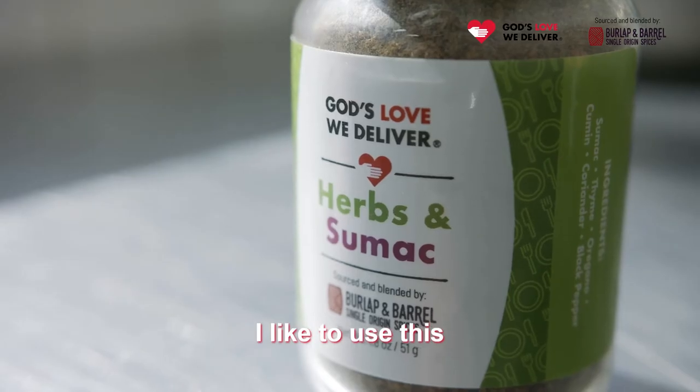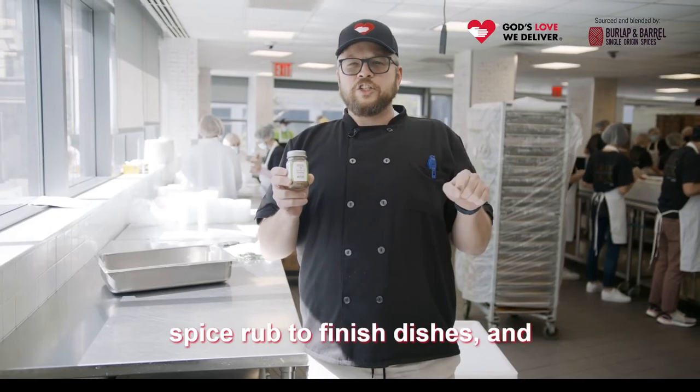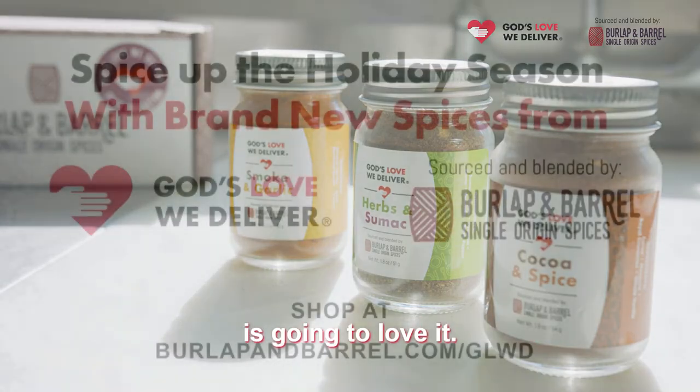I like to use this spice rub to finish dishes, and I know everyone who tastes it is going to love it.